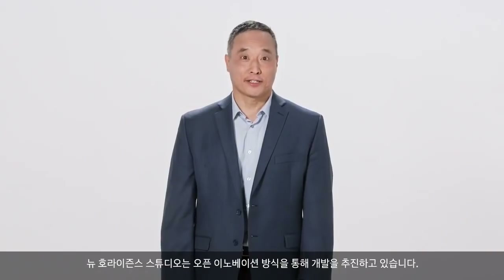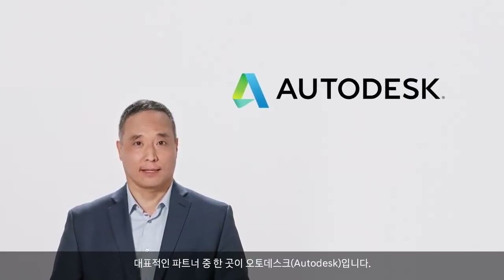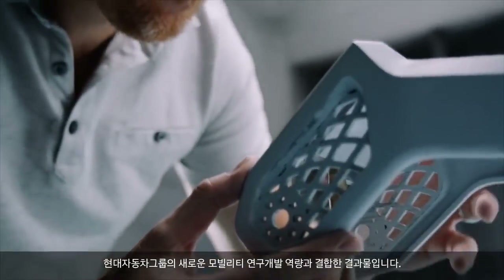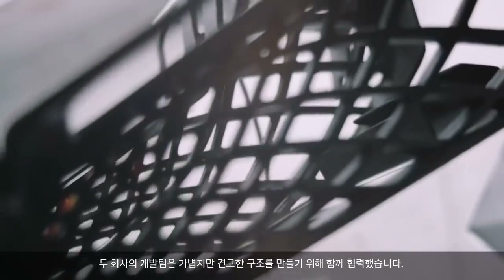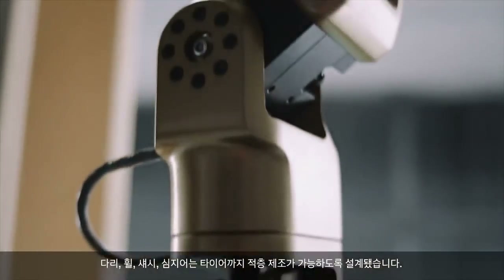At New Horizon Studio, we're taking an open innovation approach to development. One of our partnerships is with Autodesk. TIGER X1 infuses Autodesk's design and manufacturing expertise with Hyundai's R&D capabilities in new mobility. Our teams have worked together to create lightweight but strong structures — the legs, wheels, chassis, and even the tires have been designed for additive manufacturing.